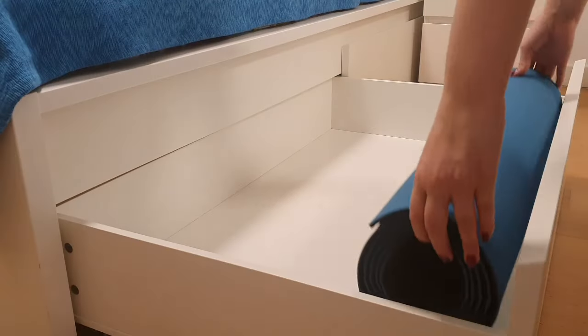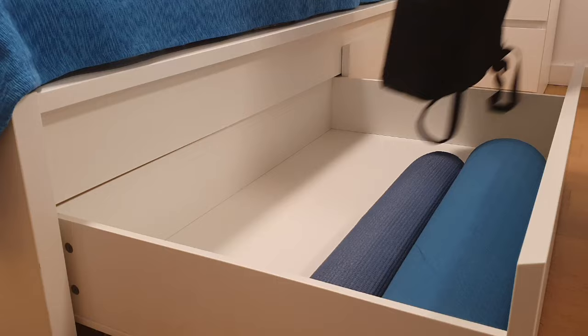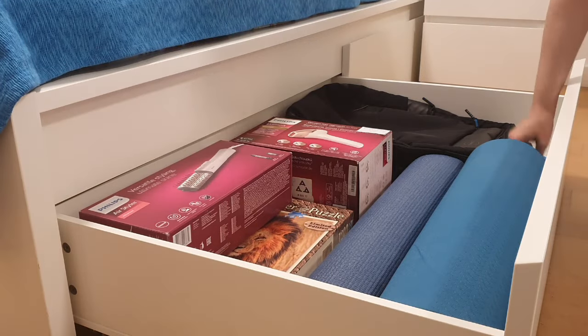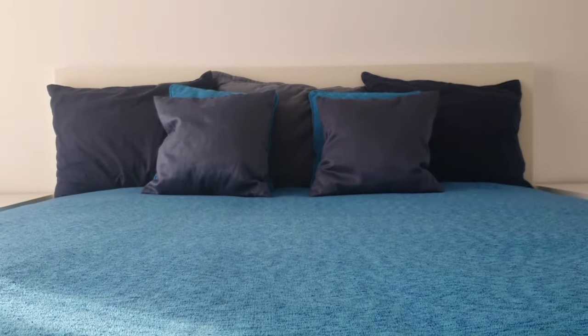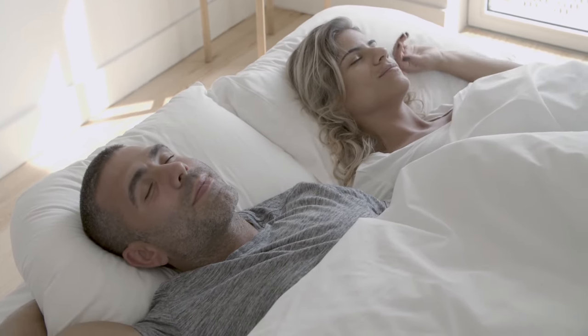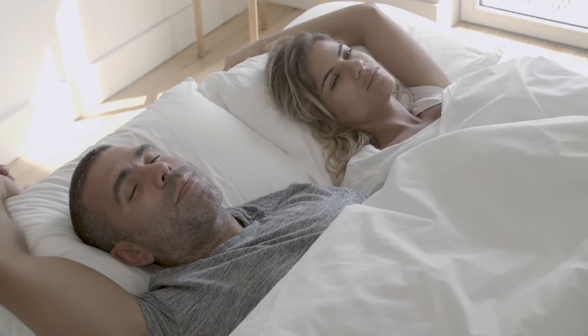Here's the scoop. Those drawers are incredibly handy for tucking away extra linens, clothing, or whatever else you need to keep out of sight. However, I've noticed they tend to accumulate more dust than anticipated, despite being closed most of the time. As for the noise factor, let's just say it's a tad more creaky than I had initially imagined. Also, a slight shift in position from one sleeper is enough to send ripples across the entire bed, potentially disturbing the other person.